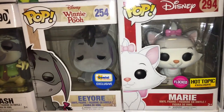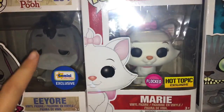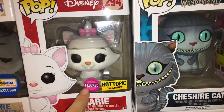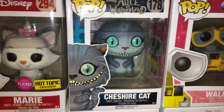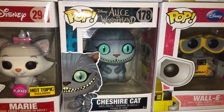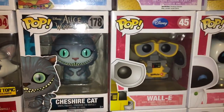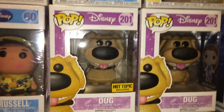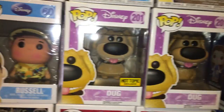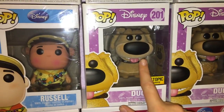Then this is the Hot Topic exclusive Marie from the Aristocats — she's fuzzy too. We have the Cheshire Cat from Alice in Wonderland, who's kind of creepy but cute. Then I have Eve and WALL-E from WALL-E. From Up: Doug — the flocked version and the non-flocked version — Russell, and Carl.